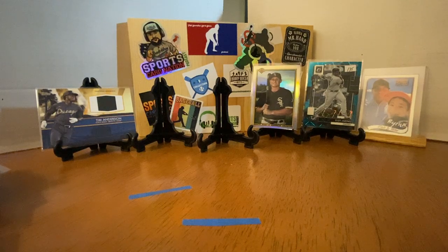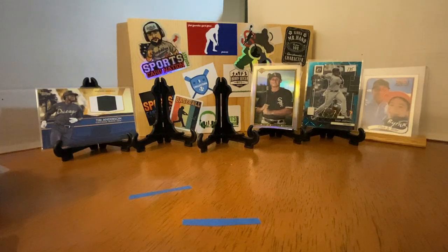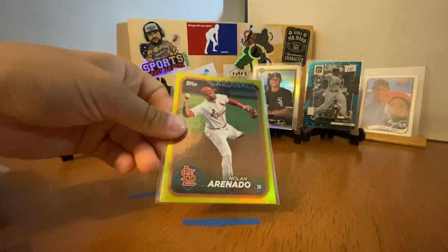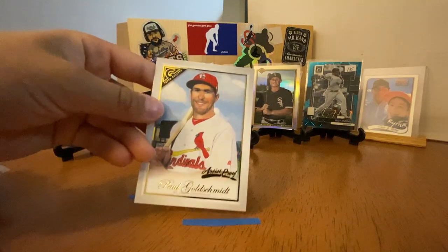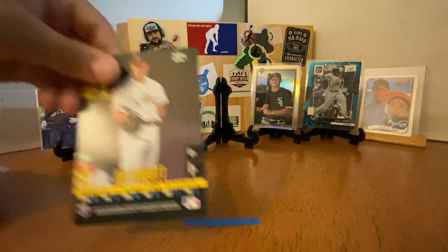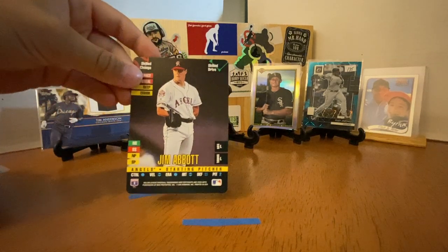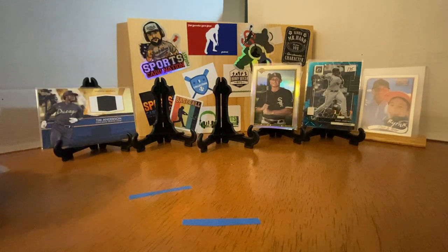A Fortune Teller — this is out of 250, that's Gypsy Queen. Gold foil. Artist Proof Goldschmidt. Jim Abbott — this is a Top of the Order Donruss from '95, and those are really cool. He finds a lot of those, and they're great for White Sox team collectors.